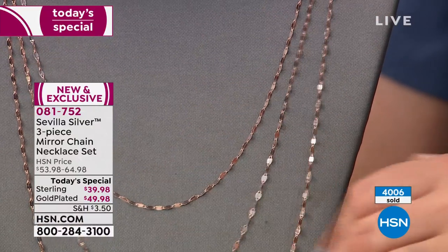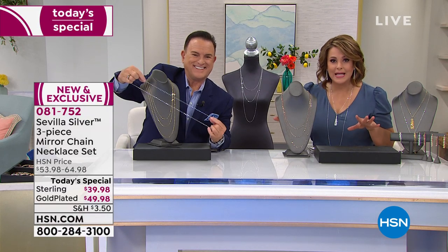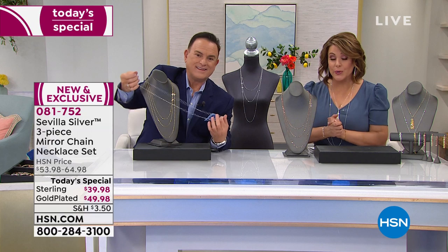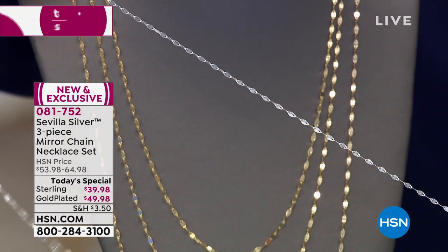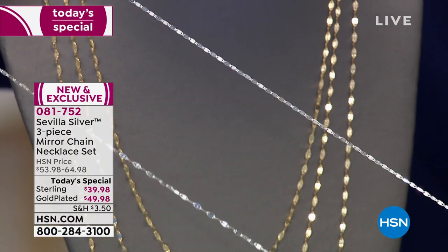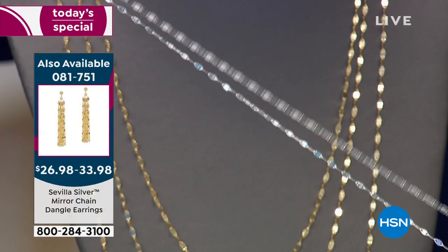Over 4,000 gone — we just officially passed the mark — because everybody at home is saying, 'Wait a minute, three for $39.98? Three for $49.98?' Italian chains come packaged and beautifully boxed for you, and you get all this play and versatility. Item 081752 is our Today's Special. This is the single most popular Today's Special in Sevilla Silver in over three years.